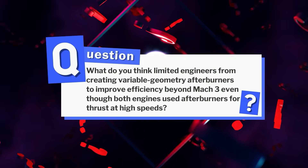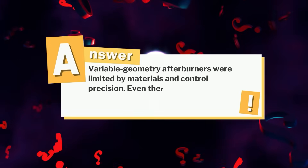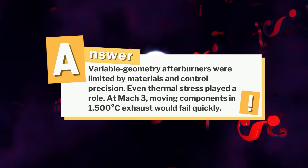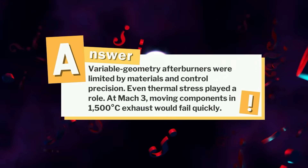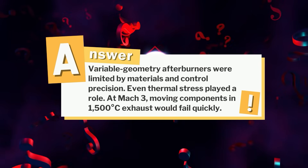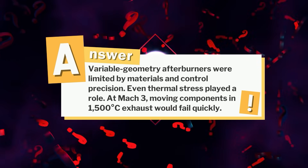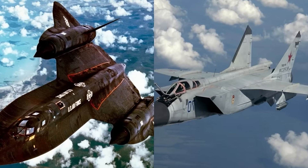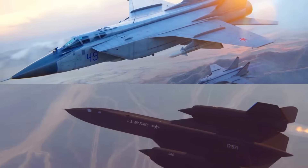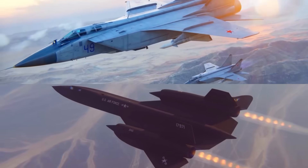Variable geometry afterburners were limited by materials and control precision, and thermal stress played a role too. At Mach 3, moving components in 1,500 degrees Celsius exhaust would fail quickly. Two machines, two philosophies — united on the same frontier of fire and flight.